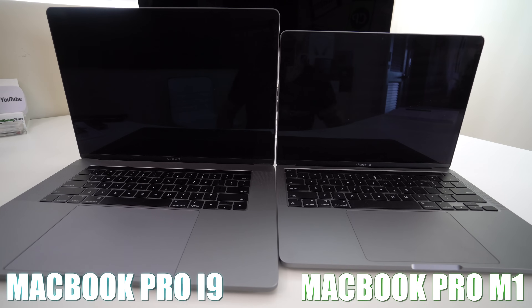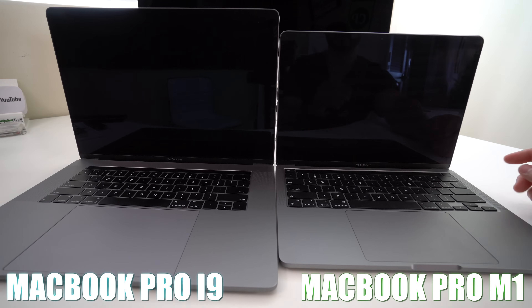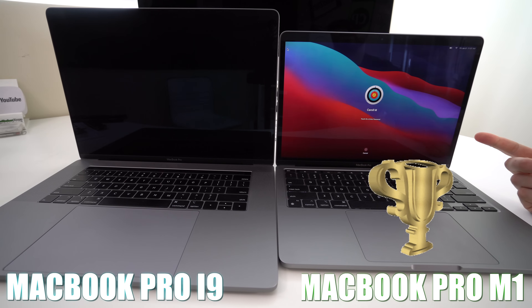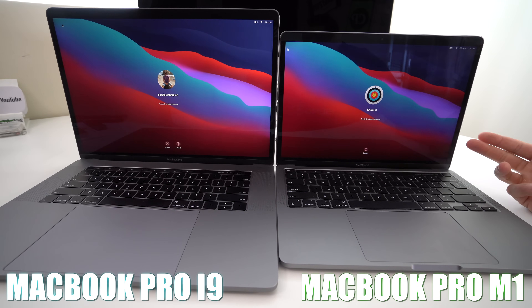Now let's see which one wakes up faster when you want to use it. We'll hit any button on the keyboard — and the M1 MacBook Pro wakes up faster, so it has a faster wake time.